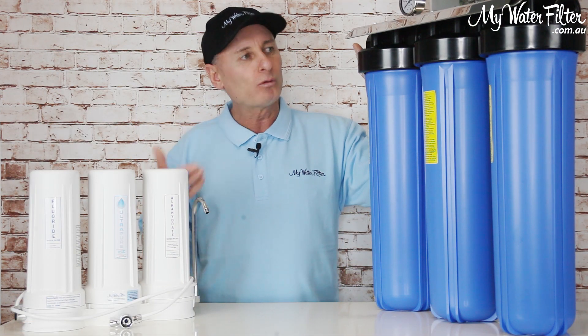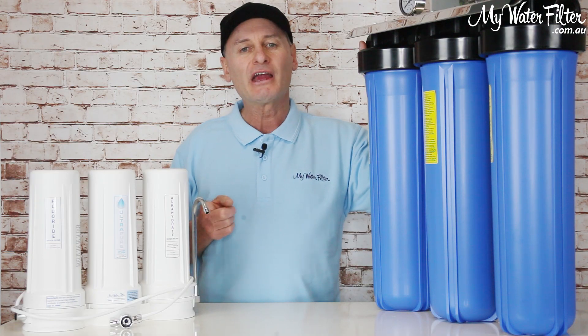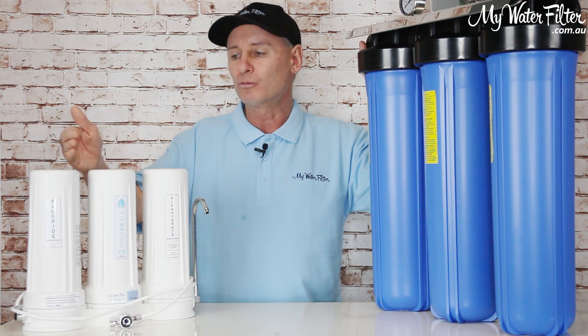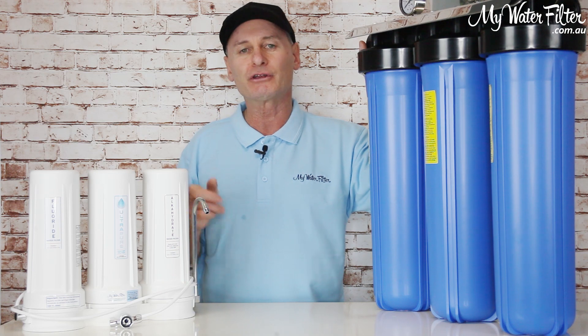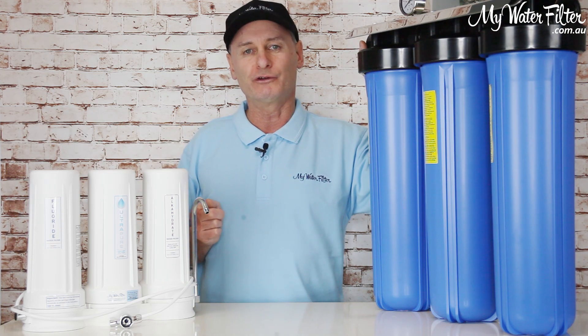So My Water Filter would recommend a whole house water filter of some description, and then at the point of use — where you go to drink the water, so it's filtered immediately before you consume it — we would also suggest a good quality point-of-use drinking water filter. Thank you very much.